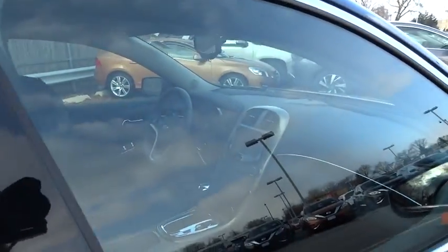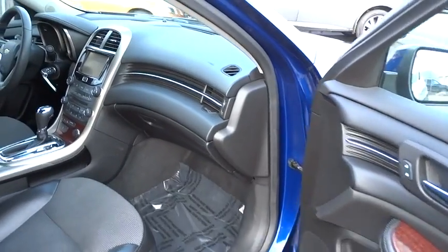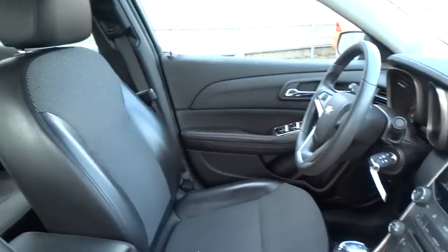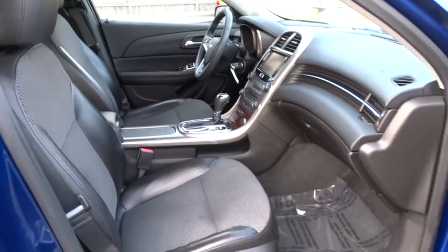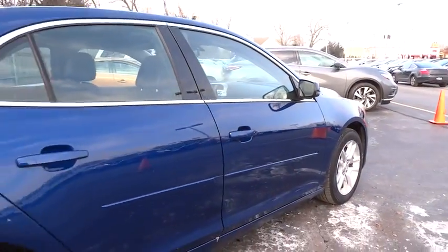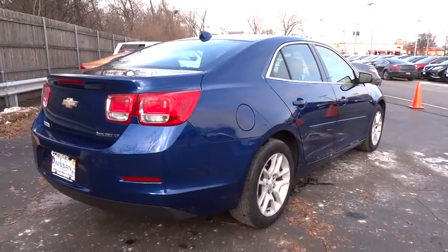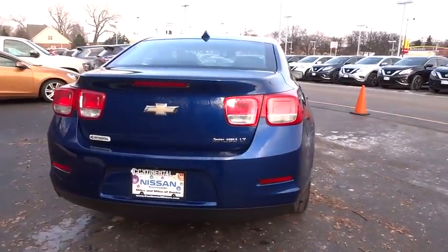Here are some of this vehicle's great options: traction control, keyless entry, steering wheel audio controls, anti-lock braking system, stability control, Bluetooth, power steering, adjustable steering wheel, hard disk drive media storage, floor mats, four-wheel disc brakes, aluminum wheels, cruise control, AM-FM stereo radio, rear defrost, front-wheel drive, power windows, MP3 player, CD player.